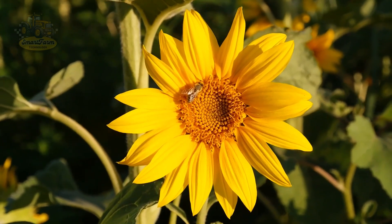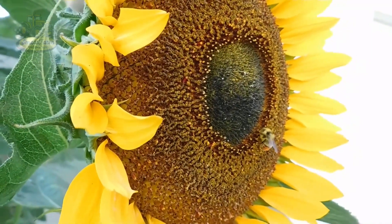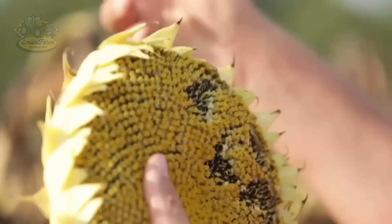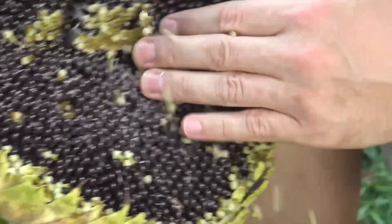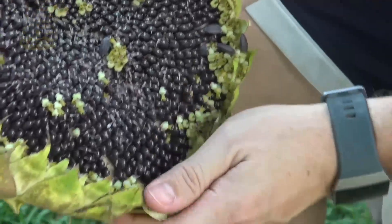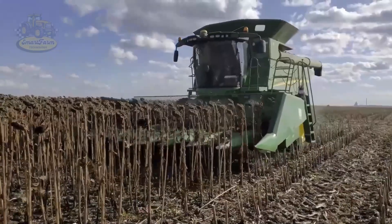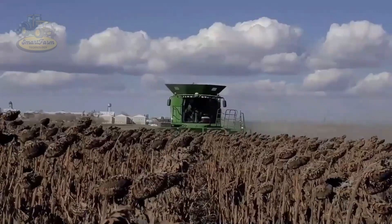Sunflowers usually reach maturity in late summer or early fall. When the petals have dried and the seeds turn from green to dark brown, agricultural experts determine the best time for harvest. This is the most critical stage because if the harvest is too early or too late, the seed quality will be compromised.